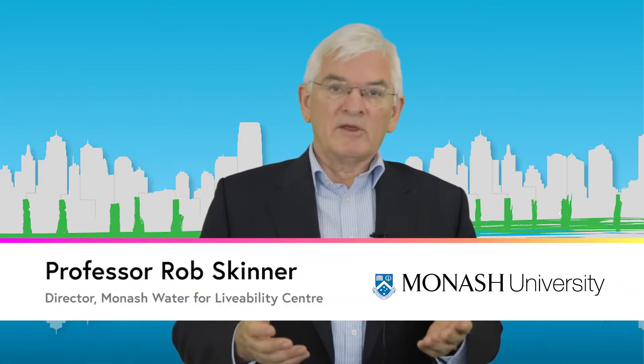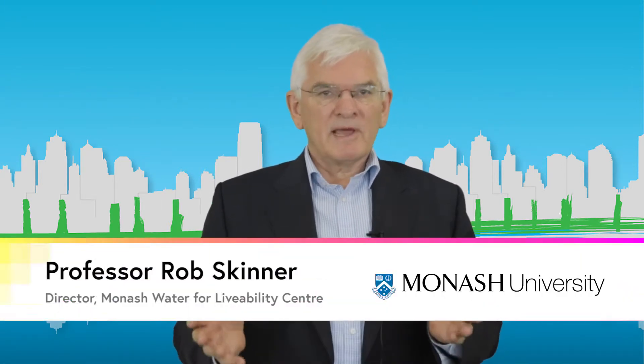What are the planning and design solutions to provide for climate adaptation in cities? Professor Tapper and colleagues at Monash University and the Cooperative Research Centre for Water Sensitive Cities have been working on these questions.